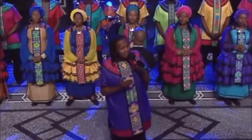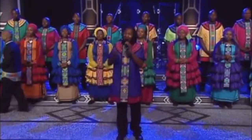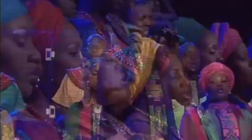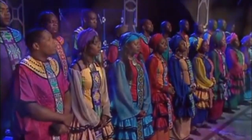It was grace that taught my heart to fear, and grace my fears relieved. How precious did that grace appear, the hour I first believed.